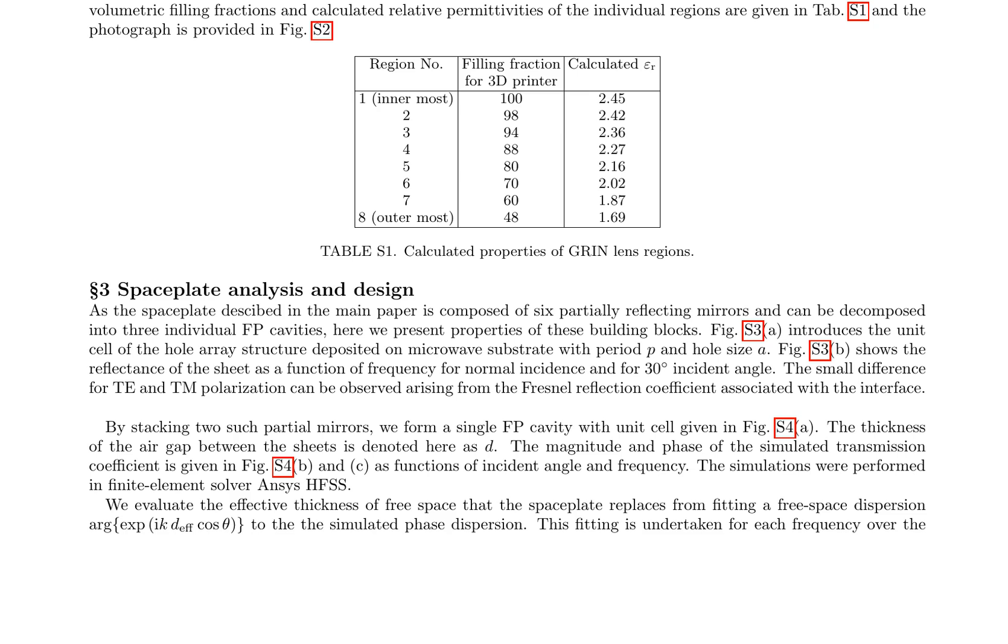By stacking two partial mirrors, a single FP cavity is formed, with the unit cell shown in Figure S4A. The magnitude and phase of the simulated transmission coefficient are presented in Figures S4B and S4C as functions of incident angle and frequency, simulated using the finite element solver ANSYS HFSS. The effective thickness of free space that the space plate replaces is evaluated by fitting a free space dispersion expression to the simulated phase dispersion, undertaken for each frequency over the range of interest, providing a detailed understanding of the space plate's properties.